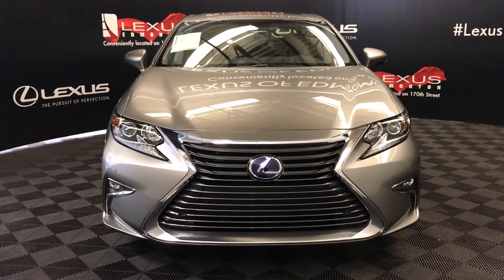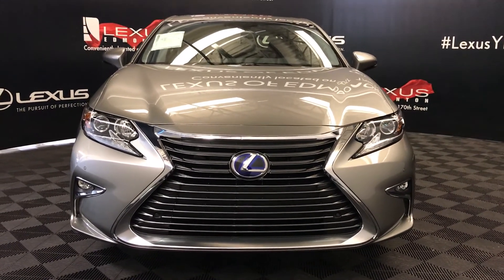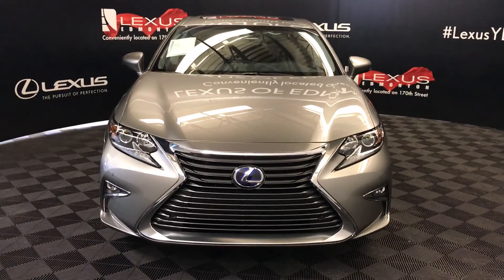And so much more. So come on down to Lexus of Edmonton and check out all the new 2018 ES hybrids.